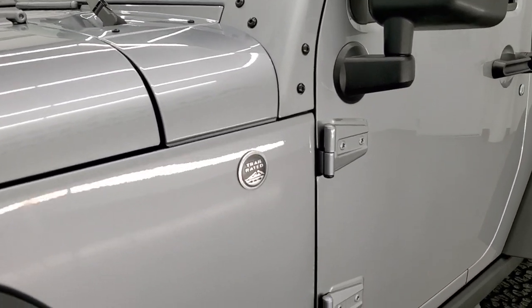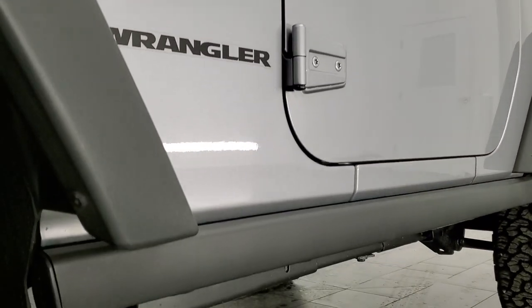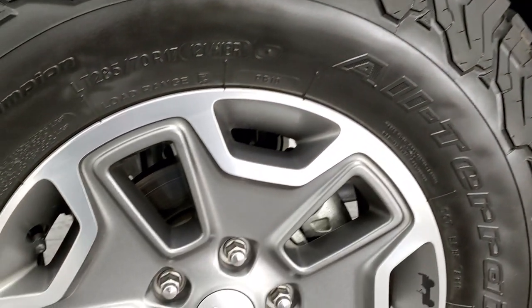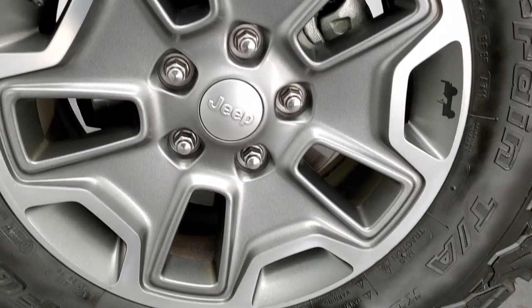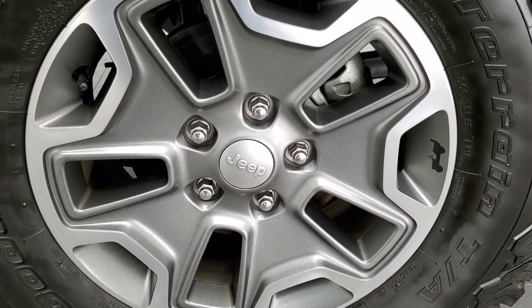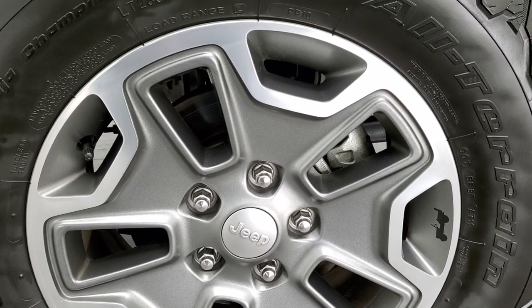You'll get updates every time we do videos here at Summit Auto of our new and used inventory. And this is probably one of the cleanest two-door used Wranglers I've seen on our lot — you'll see why here in just a couple minutes, just how nice this thing is all the way around.